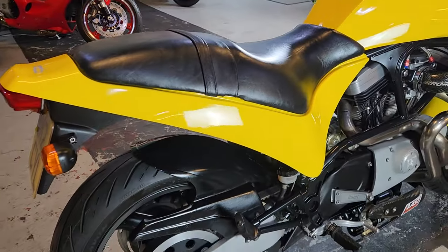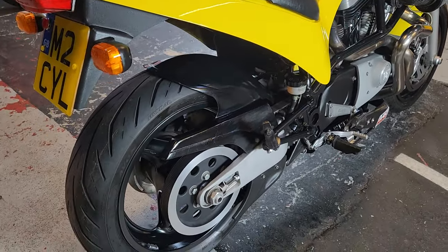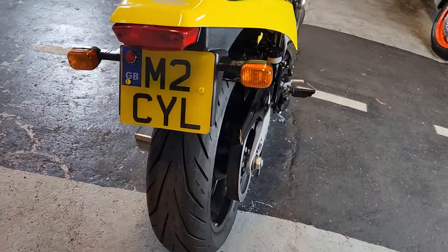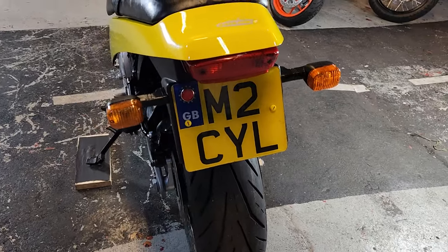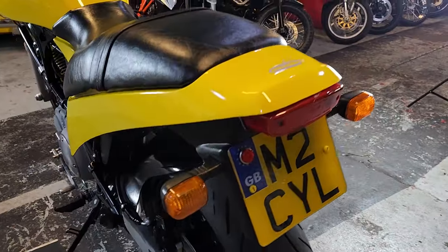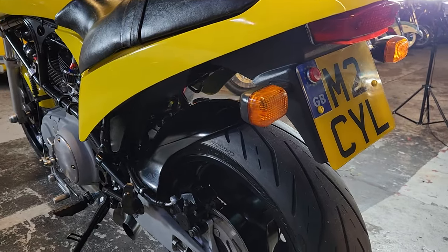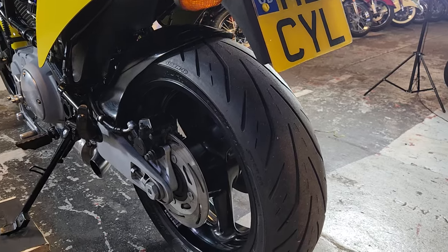Look up Eric Buell on Google. He was a racing rider who wanted to build some bikes. He ended up founding Buell, and Harley-Davidson ended up taking them over and selling them through Harley dealers. Then they just sort of disappeared a few years ago, which is a complete shame because they're as mad as a box of frogs.